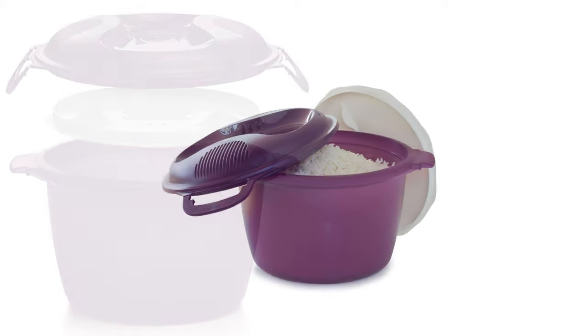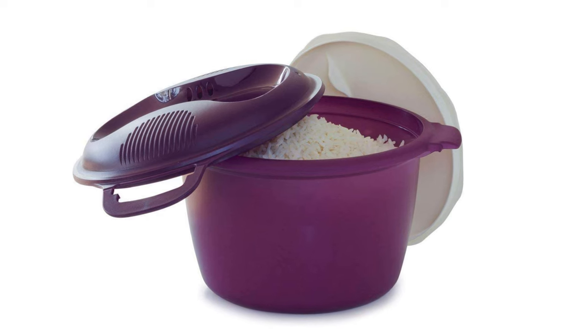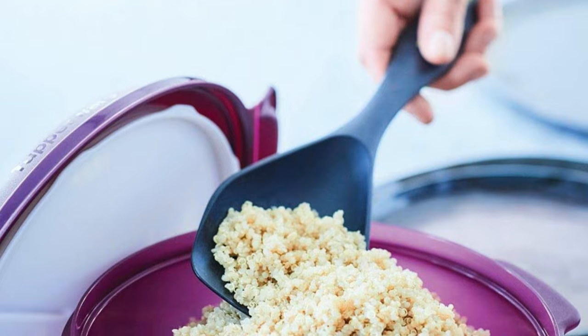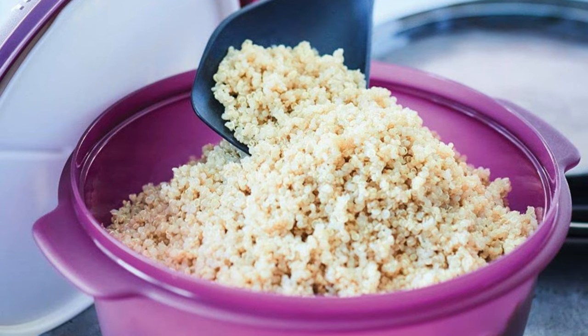It features secure locking handles and ribs for safe handling, while assembly instructions are conveniently etched onto the insert. Ideal for single servings, it ensures worry-free, fluffy rice without burnt pots. Simplify your cooking routine with this efficient, user-friendly rice maker.